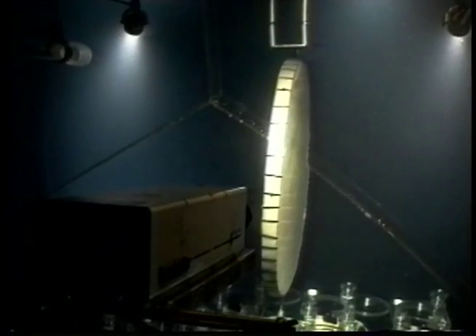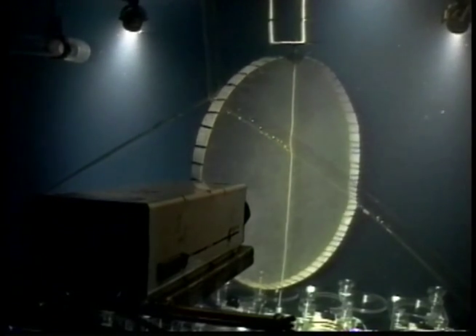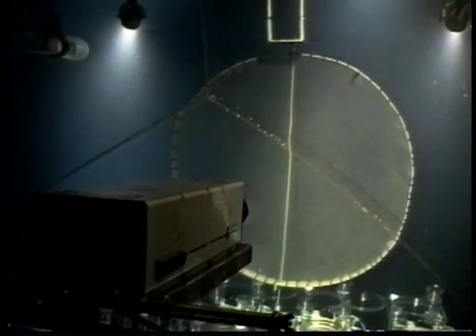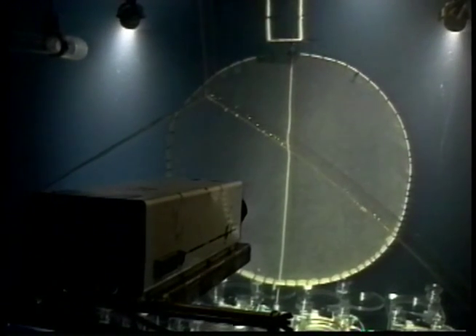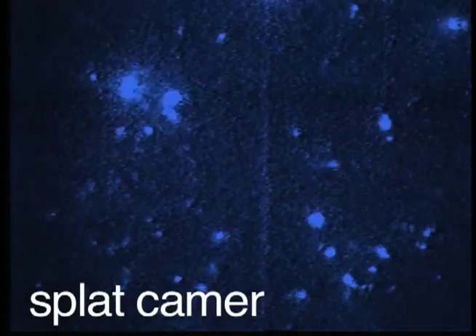So Witter got started by engineering a device to film bioluminescent organisms — around 1984. It was a screen placed in front of the mini-sub she was driving. As she went through the water, an intensified camera looked at the screen, so anything that bumped into it would be stimulated to bioluminesce. Hence the name: the splat camera system.